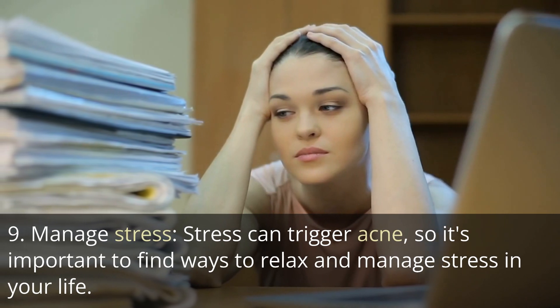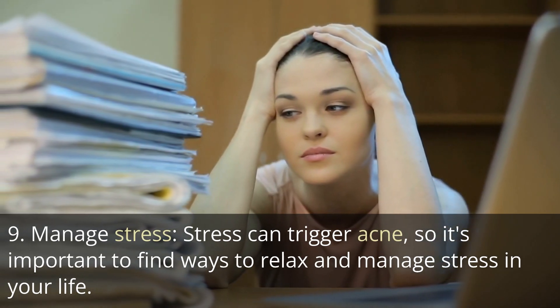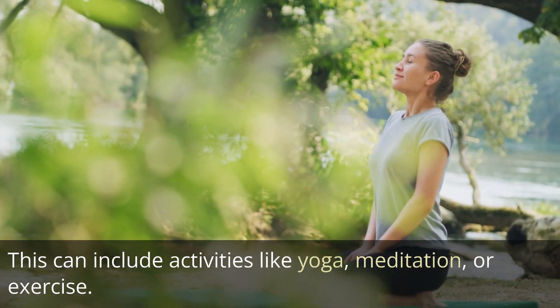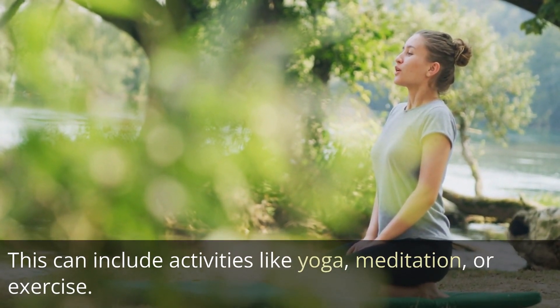Tip 9: Manage stress. Stress can trigger acne, so it's important to find ways to relax and manage stress in your life. This can include activities like yoga, meditation, or exercise.